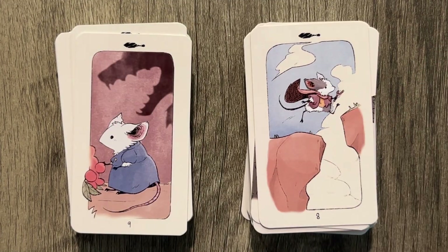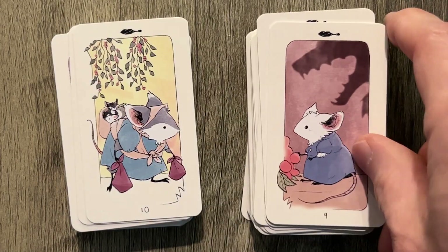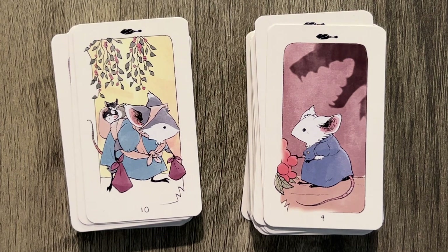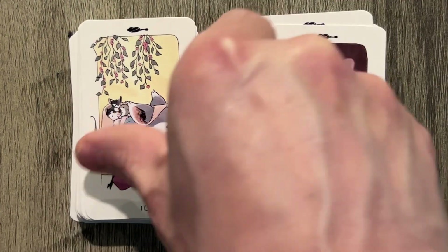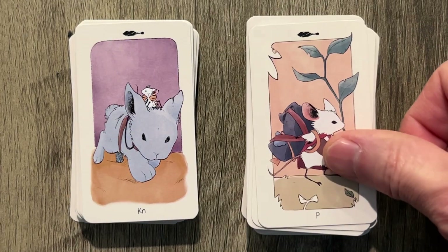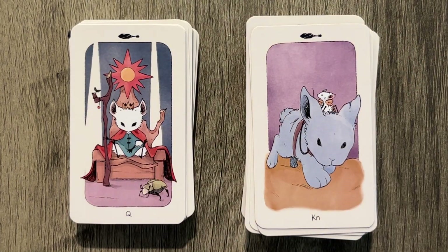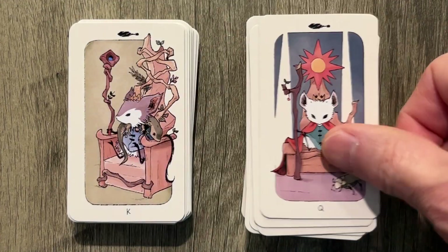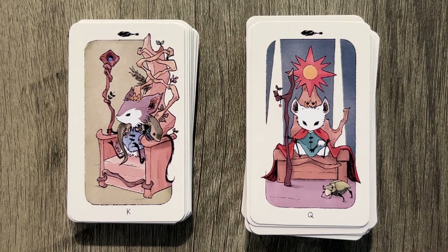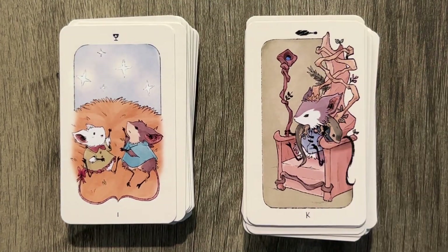Then we have the Nine with the nightmare — is it swords? The Ten — that looks like wands. Now we have the Page carrying some things. We have the Knight hauling around on the rabbit. And then the Queen — the beetle, I guess. Queen of Wands with the beetle instead of the cat. I mean, you'd really think they'd put a cat in here. The black cat. The King — pretty cool art. That looks like cups.